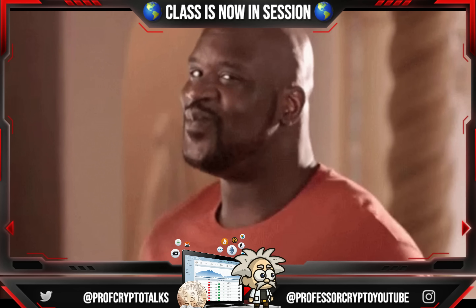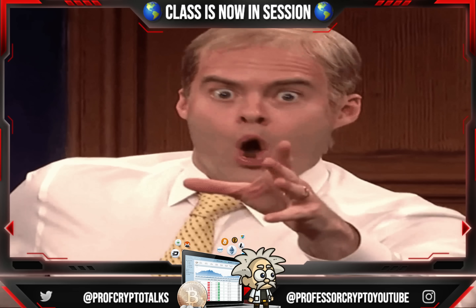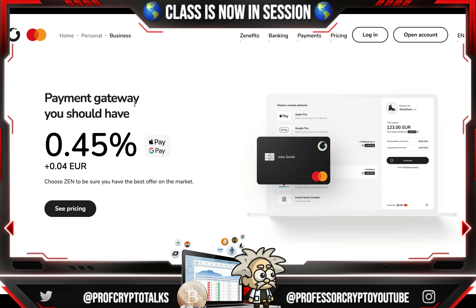Class is now in session. This one is called Zen. Zen is a euro-based shopping card connected with an app, made to bring zen to online shopping. It is made both for personal use and businesses.